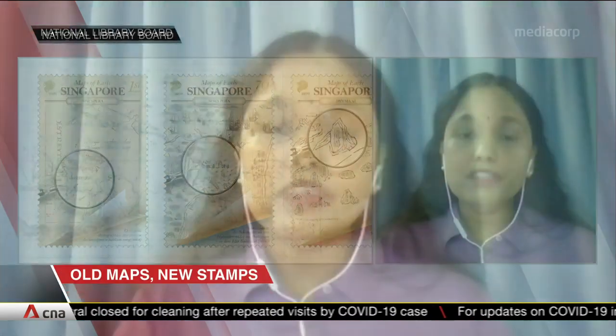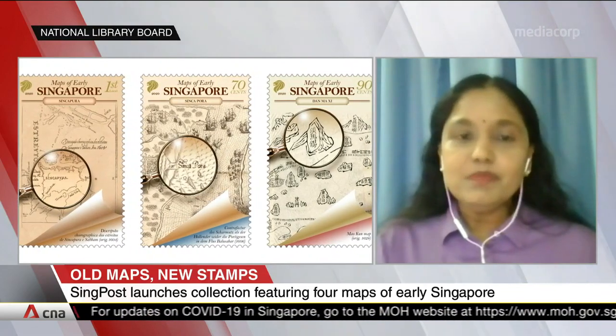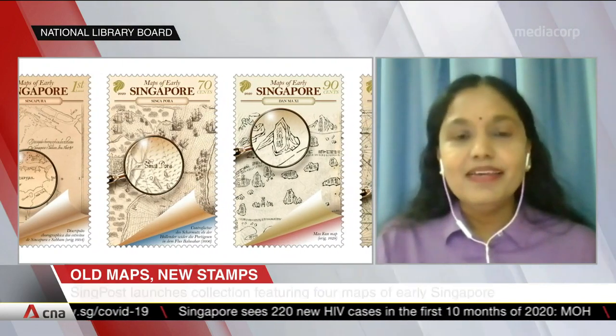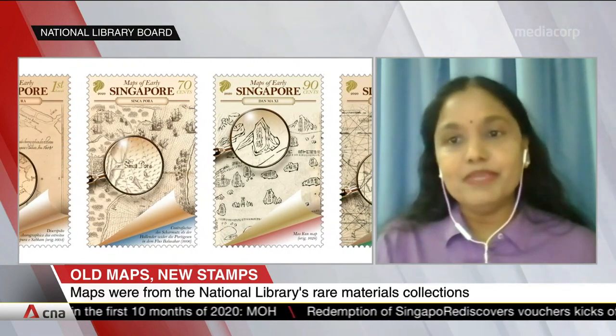There are many ways the National Library can platform these wonderful maps, so why choose stamps? In 2019, the Infocom Media Development Authority, IMDA, invited all public sector agencies to submit ideas for the national postage stamps. We proposed featuring rare maps from the National Library's collection, since these maps showcase some of the early names of ancient Singapore. Stamps are small but very interesting items, and NLB thought this would be a novel way to promote our collections and get the public interested in our rare materials collection as well.